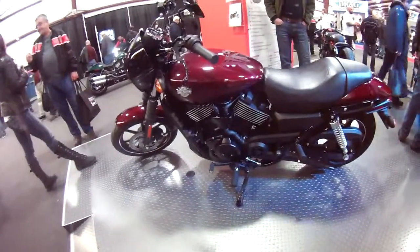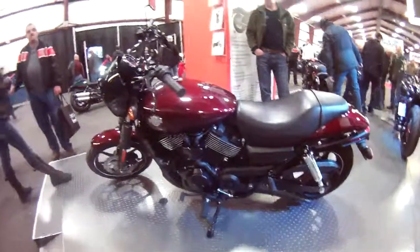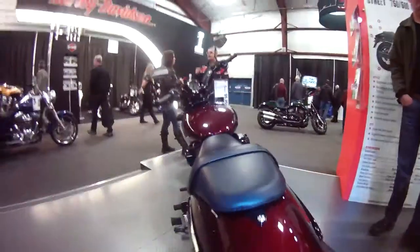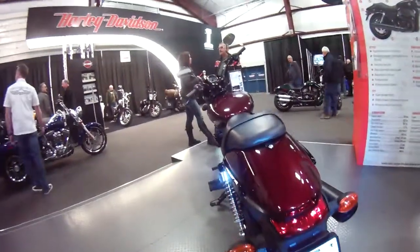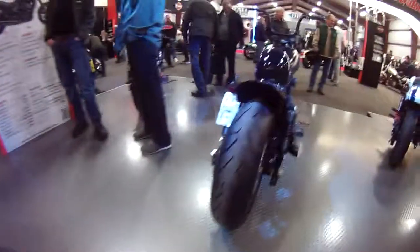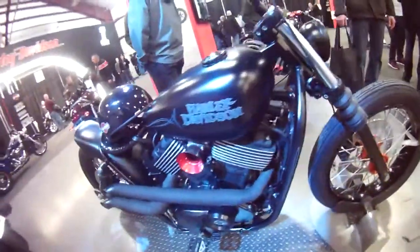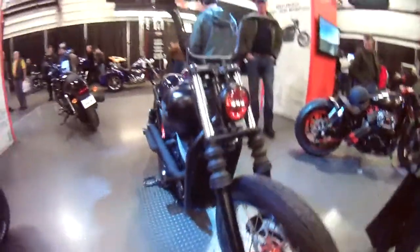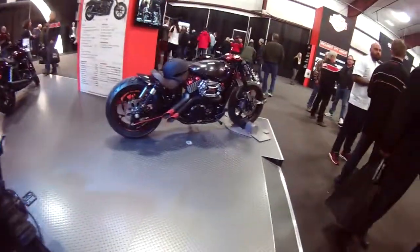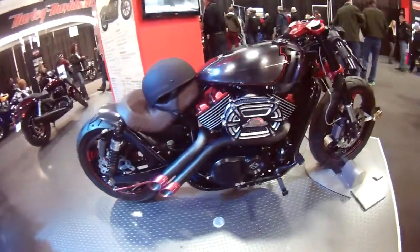These are the new Harley-Davidson Street models. This is a 750cc we're looking at here. I think Harley is trying to attract a younger urban crowd. The previous one we were looking at was a 500cc.